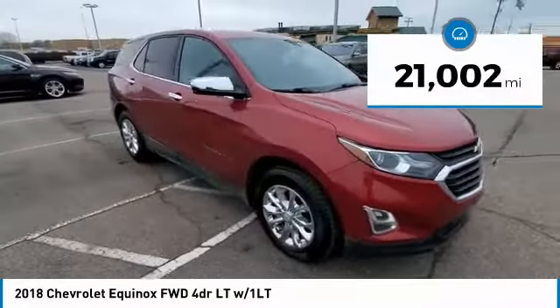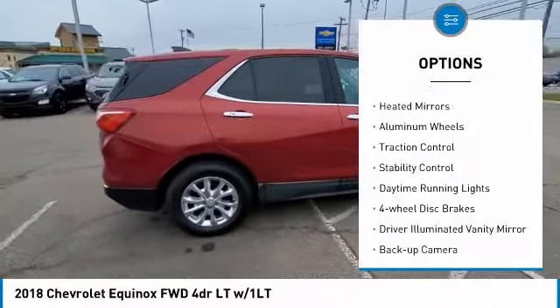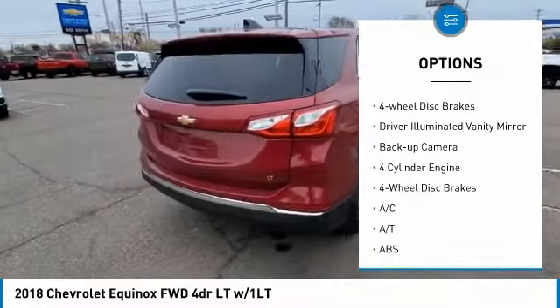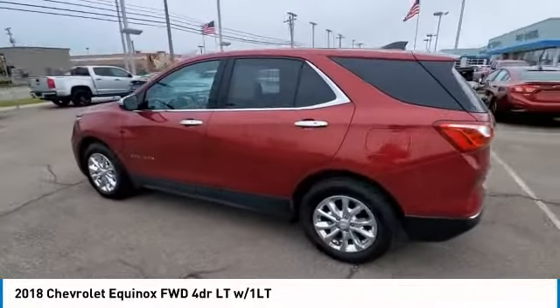This vehicle has less than 25,000 miles. Here are some of this vehicle's great options: tire pressure monitor, turbocharged heated mirrors, aluminum wheels, traction control, stability control, daytime running lights, four-wheel disc brakes, driver illuminated vanity mirror, backup camera.